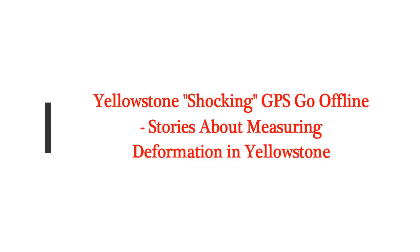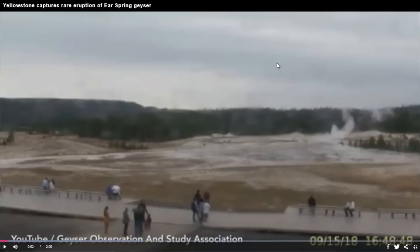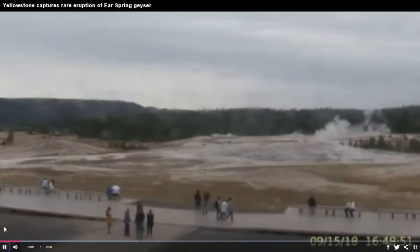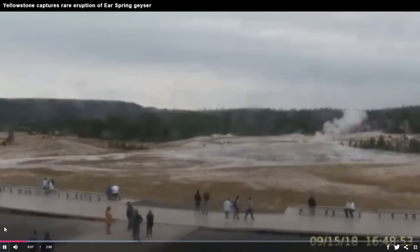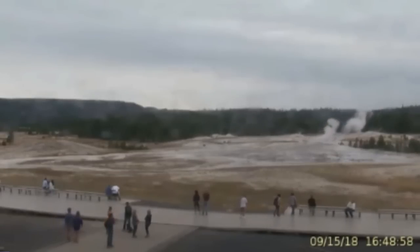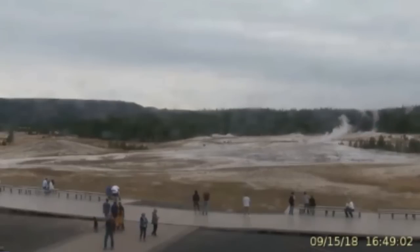Yellowstone shocking updates: stories about measuring deformation in Yellowstone. The recent work and news updates — September was a month of hydrothermal activity at Yellowstone. Steamboat Geyser experienced water eruptions on September 1st, 7th, 12th, 17th, 24th, and 30th, bringing the total of Steamboat Geyser eruptions in the year to over 21.